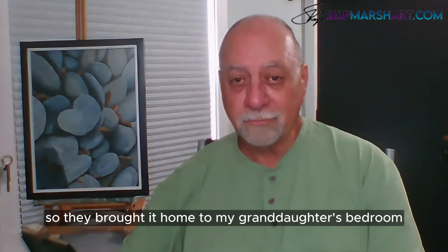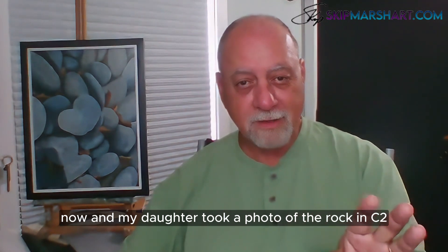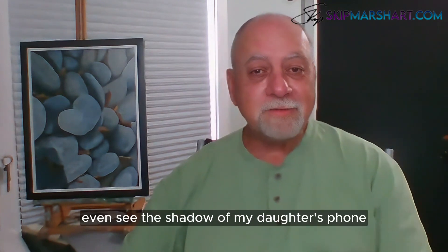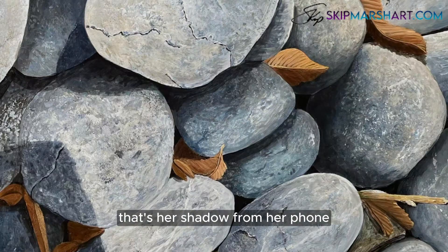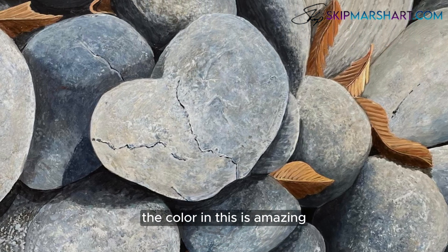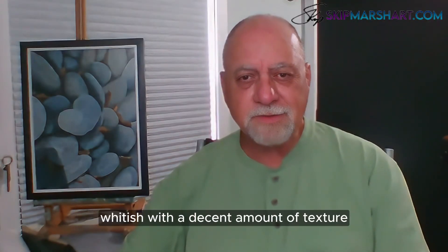They brought it home — it's in my granddaughter's bedroom now. My daughter took a photo of the rock in situ, where it was on the ground. You can even see the shadow of my daughter's phone right there in the bottom left corner. I thought it was great — the color in this is amazing.